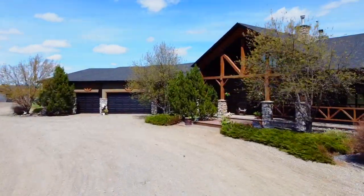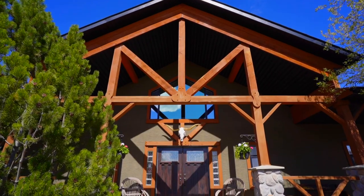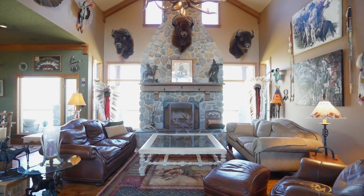This custom-built walkout bungalow is a showcase of luxury living and boasts soaring 20-foot vaulted ceilings in the entrance and great room, with timber beams and a wood-burning river rock fireplace with timber mantle as the focal point.